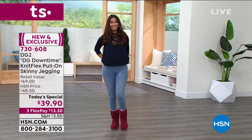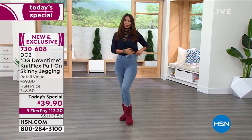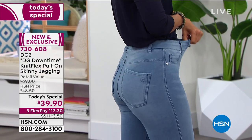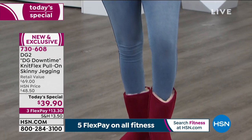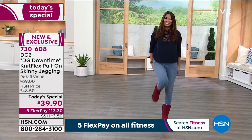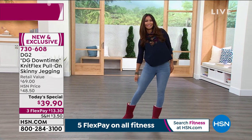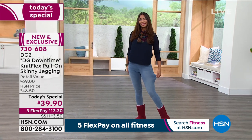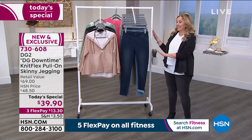If you're new to HSN and wondering about sizing, go to hsn.com and type in 'fit guide' — easy instructions on how to measure yourself and find your perfect size. If you've been an HSN shopper, order your regular size. I'm a medium and wearing a medium — that's a size 8-10. If you're a large, wear a large; extra large, wear an extra large.